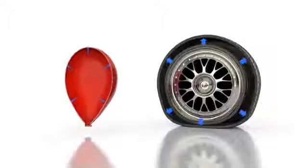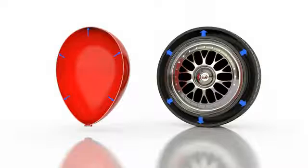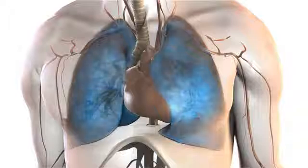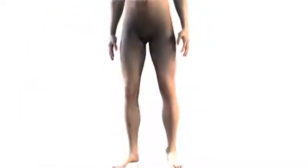Just as a car tire requires higher pressures to inflate than a balloon, a thick and stiff heart also requires high pressures to fill. In order to fill a thick and stiff heart, blood pressure in the lungs goes up, causing fluid to seep out from vessels into the air spaces in the lungs. This condition is known as pulmonary edema and it causes serious breathing problems. High blood pressure in the lungs and heart also causes blood to pool in the legs, which leads to swelling.